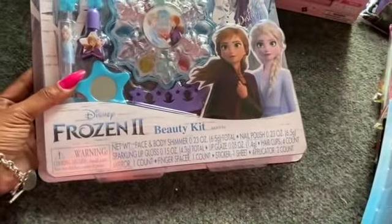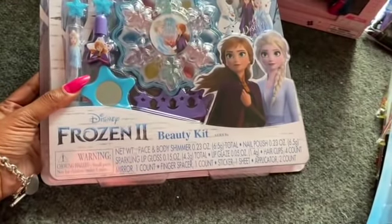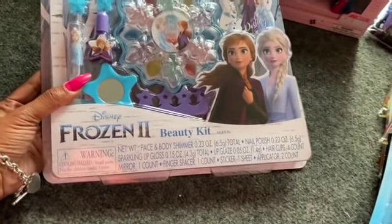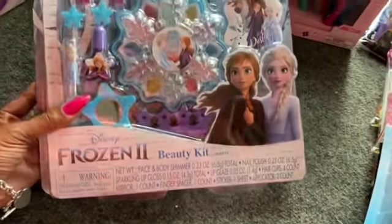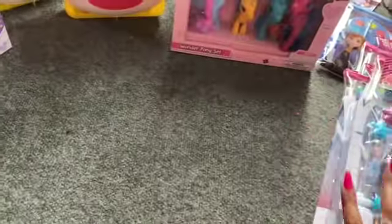I also picked up the Frozen beauty kit — I thought this was really cute. You get face and body shimmer, sparkling lip gloss, nail polish, mirror, finger spacer, and a sticker sheet — $2.09 as well. Really cute, and I thought it'd be perfect for an Easter basket.